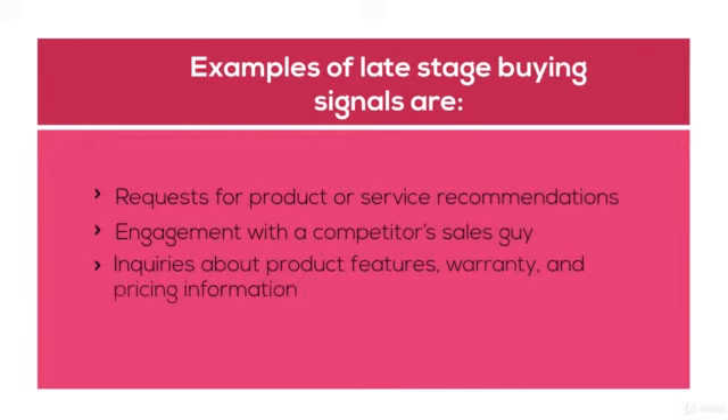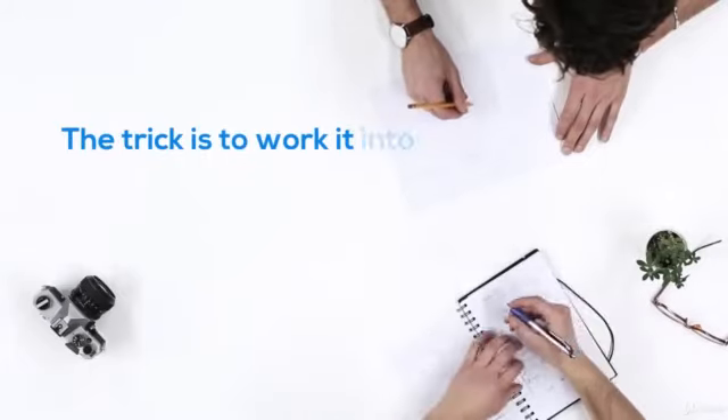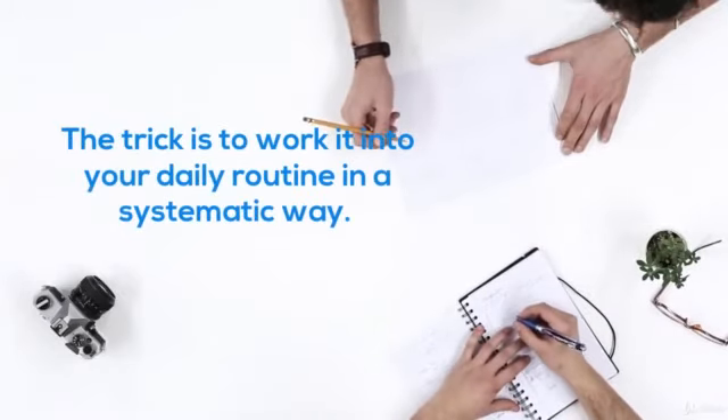However, you can't spend your whole day monitoring social media for buying signals. The trick is to work it into your daily routine in a systematic way.